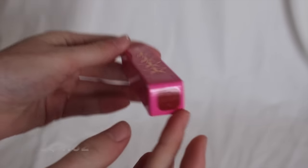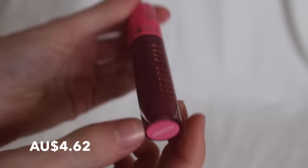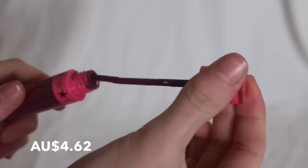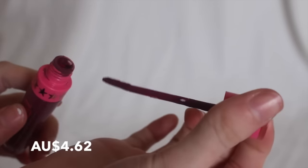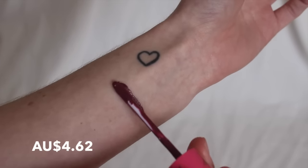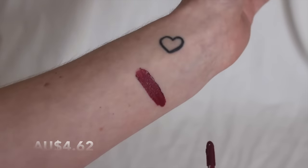Another lip thing I got was a Jeffree Star one. I got this back when it was the pre-sell ones and they didn't have any in stock, so this took ages and ages to get to me, which sucked. This is in the colour Androgyny. On the picture it looks so nice and I think it does kind of match the picture, but it's definitely an out-there colour. My lips aren't big enough to pull that off, you know.